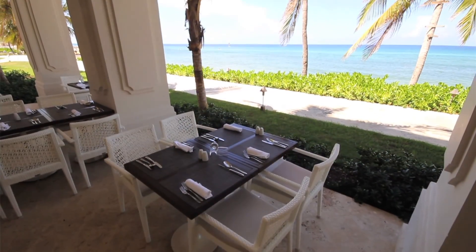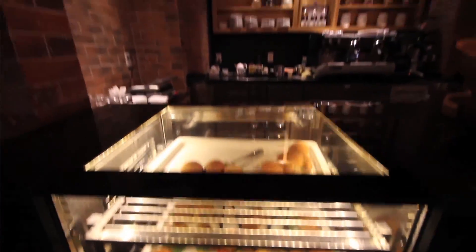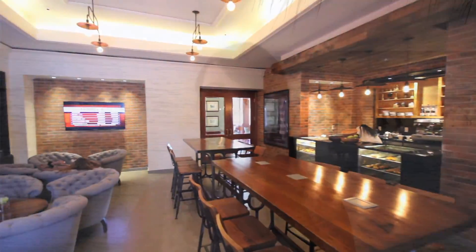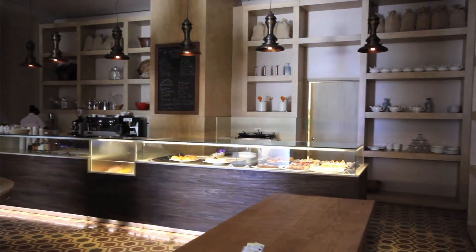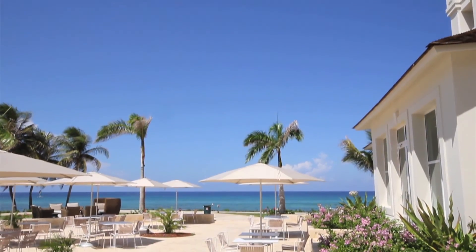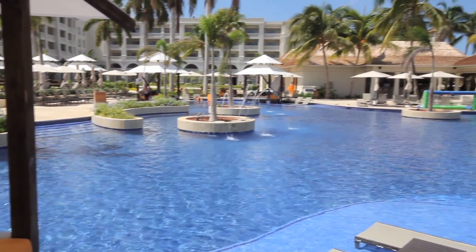They have most of the restaurants over on that side, including a buffet, a cafe where you can get treats and coffee, and a deli. The deli was awesome — that's something really different about this resort. Not only do they have a coffee bar, but they also have a deli so you can get fresh sandwiches and almond croissants, which are awesome.